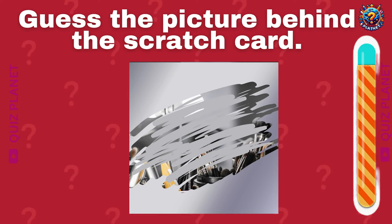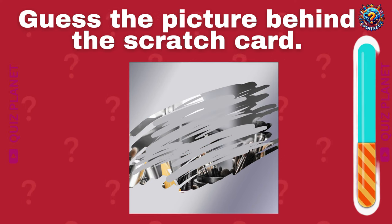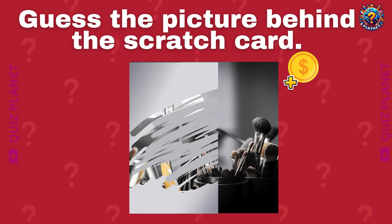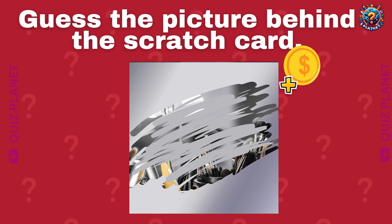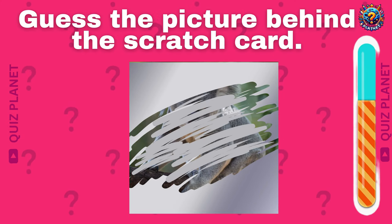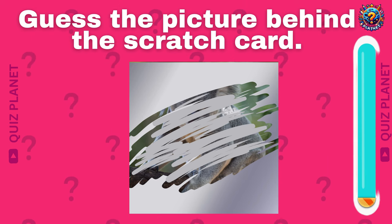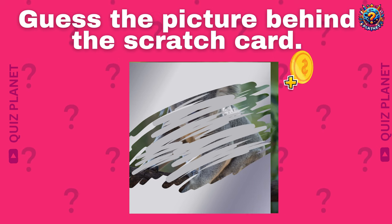Can you guess the picture behind the scratch card? Can you guess the picture behind the scratch card? Let's go! Three times.